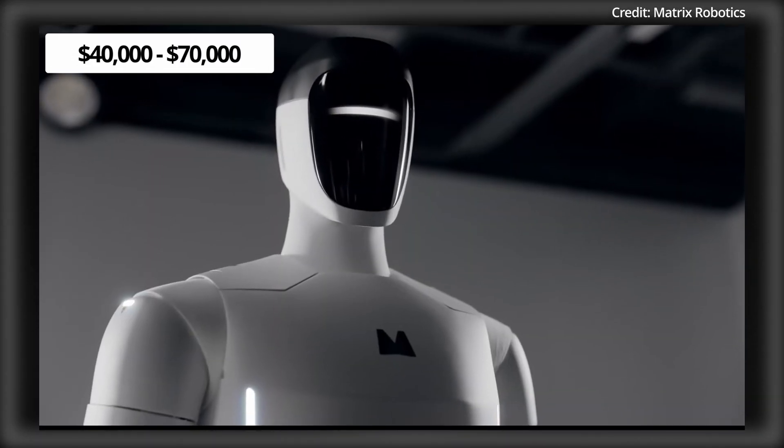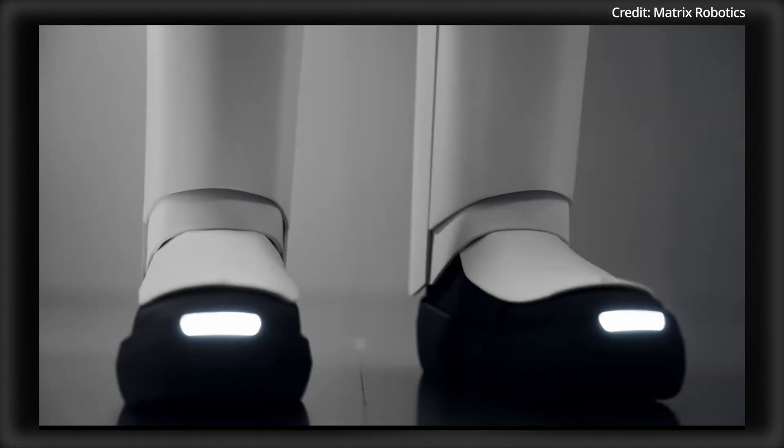While the Matrix 1's price is yet to be officially unveiled, it's projected to cost between $40,000 to $70,000 per robot if released this year.